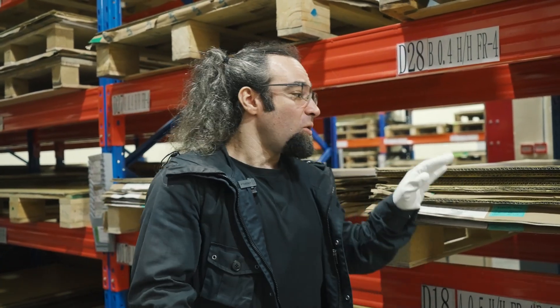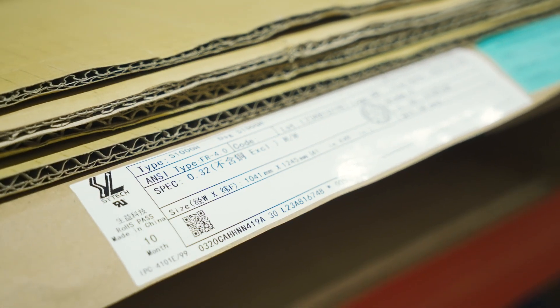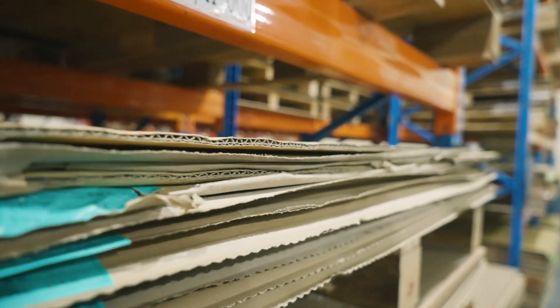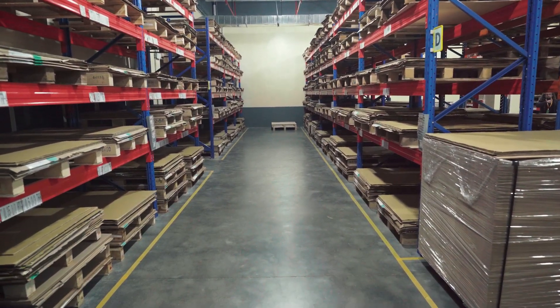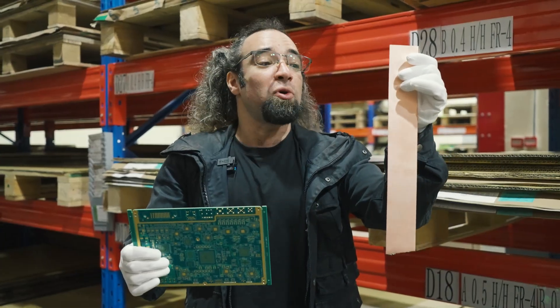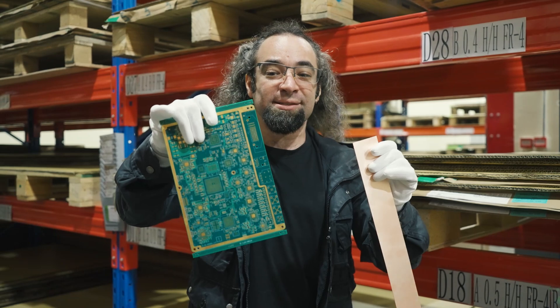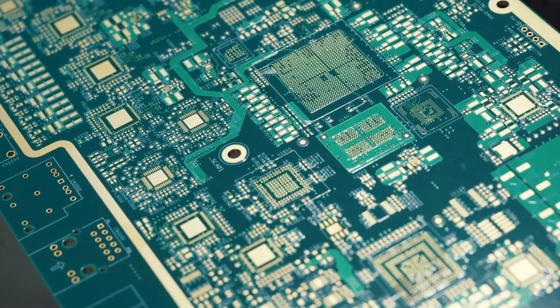I'm here in the raw materials warehouse now, and all of these stacks of sheets behind me are the different copper-clad sheets. A copper-clad sheet is made up of a fiberglass substrate, a layer of resin, and then copper foil. This sample strip is cut from one of those sheets — this is 12 layers of this laminated together, basically glued together. Why do we need so many layers?